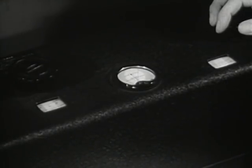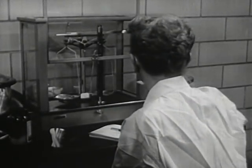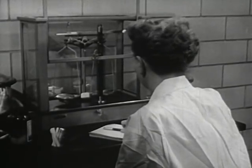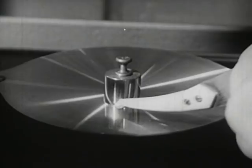Different cigarettes, even of the same brand, sometimes vary in weight and quantity of nicotine. Variations from one to three milligrams per cigarette have been recorded. One milligram is about this much, and three times this amount could cause nicotine poisoning.